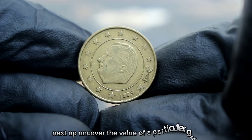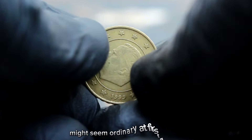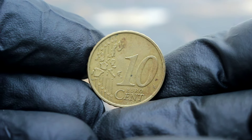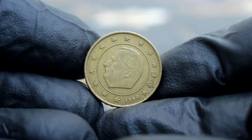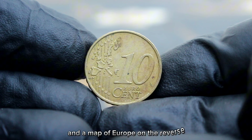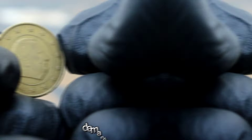Next up, the 1999 Belgium 10 euro cent coin in extra fine condition. This little beauty might seem ordinary at first glance, but its condition and historical significance make it a sought-after piece in the collector's market. First minted in 1999 as part of the introduction of the euro currency in Belgium, this coin bears the iconic design featuring the portrait of King Albert II on the obverse and a map of Europe on the reverse. When determining its value, several factors come into play: rarity, condition, demand, and market trends.